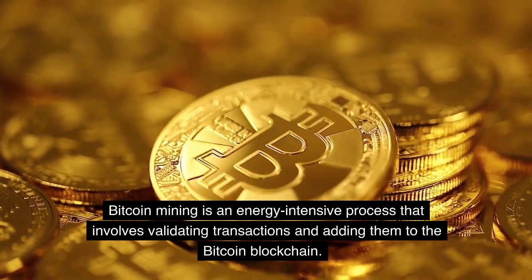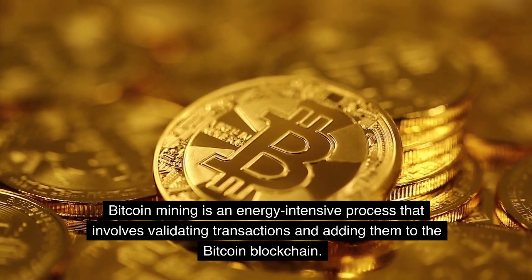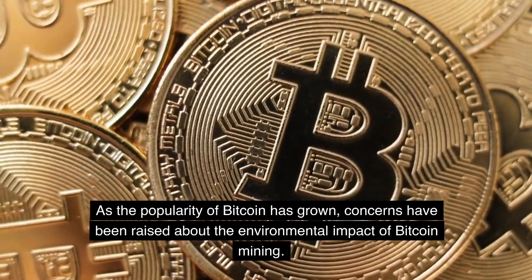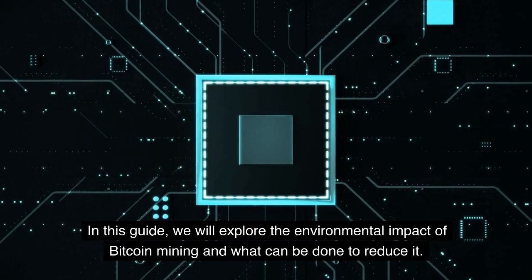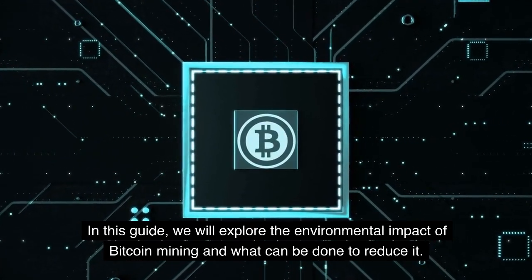Bitcoin mining is an energy-intensive process that involves validating transactions and adding them to the Bitcoin blockchain. As the popularity of Bitcoin has grown, concerns have been raised about the environmental impact of Bitcoin mining. In this guide, we will explore the environmental impact of Bitcoin mining and what can be done to reduce it.